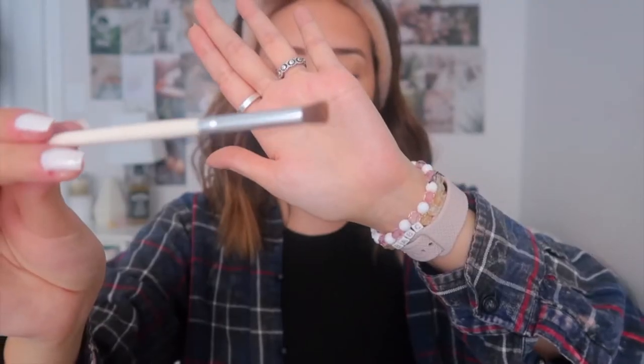Now we're going to contour the nose. I used to never do this but there's such a big difference when you do it properly. Grab a skinny eyeshadow brush and take the middle color. Go down one side and then the other side — down the bridge of the nose and then right under the tip. It took me forever to learn, you just have to practice. Then blend it all out with the kabuki brush.